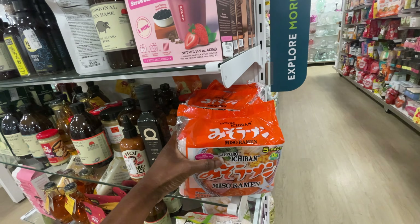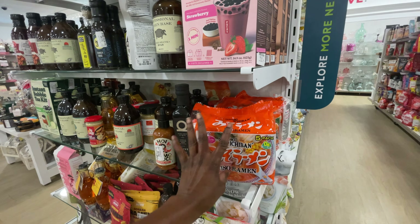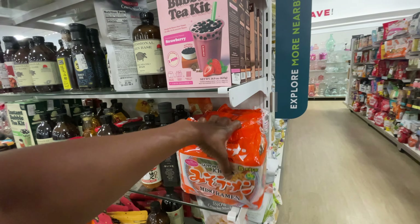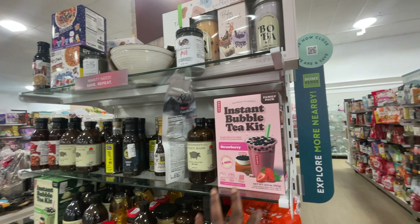They have ramen — I've never heard of this brand but it's a miso ramen, might be nice. How much is it? $4.99. And then they have bubble tea too.